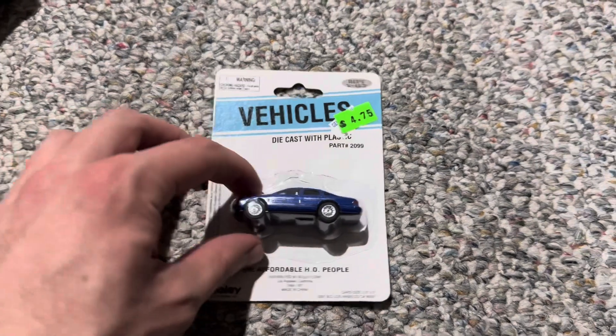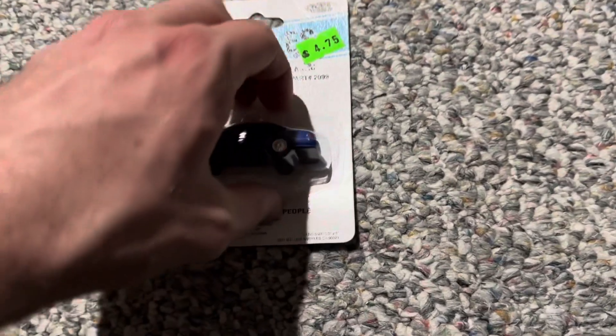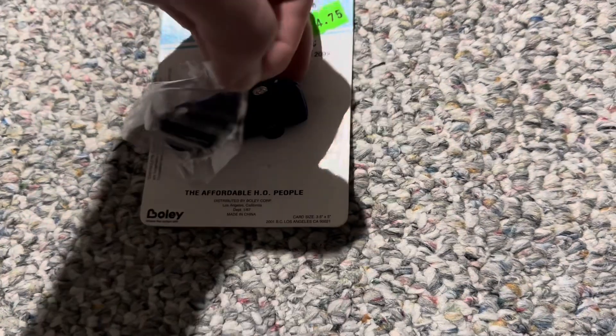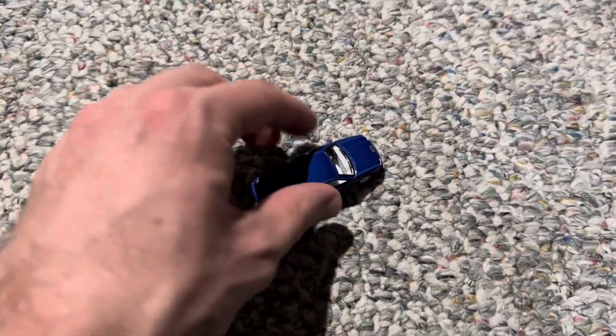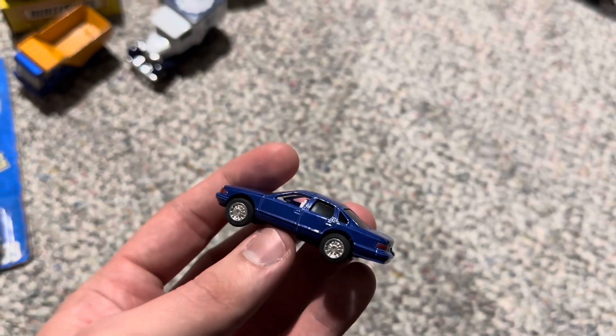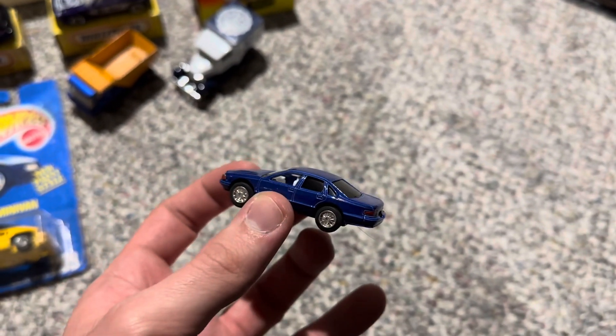Next, I also happened to find this 1:86-scale Chevrolet Caprice made by Kinsmart, and it's also a pullback, which is interesting. You can see it's in dark blue. I got that one for about $5. It's a pretty fast pullback for a tiny little car, but this will look good on my layout for sure. I do like how they put in that Chevrolet badge on the hood there and have the separately cast grille.